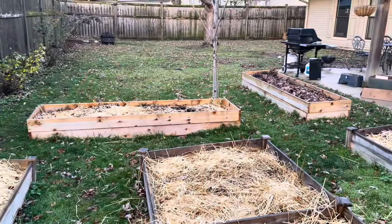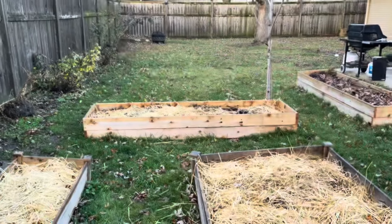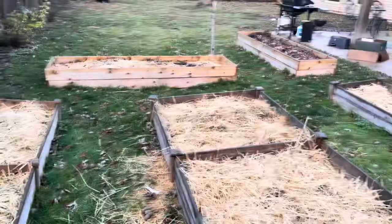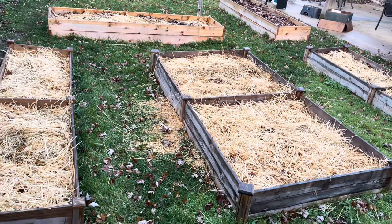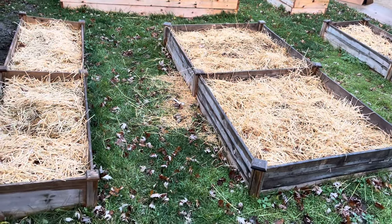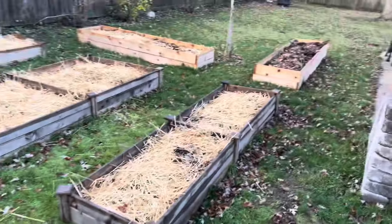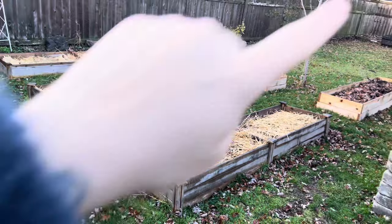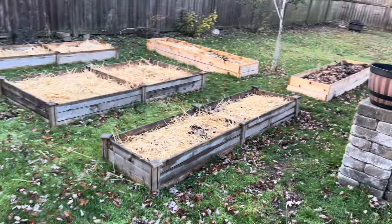We ended up building two more beds, and over here we're going to do a huge L-shaped bed. We haven't quite planned out what's going in what just yet, but I'm very excited. What I like to do in the spring is give my garden beds an offering. This year I think I will be giving each bed a rose quartz directly in the center, just to give it my love and gratitude, because they will be feeding us throughout the summer.